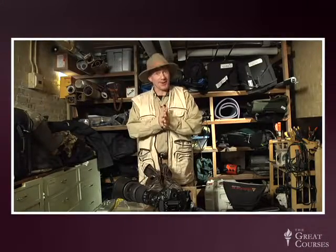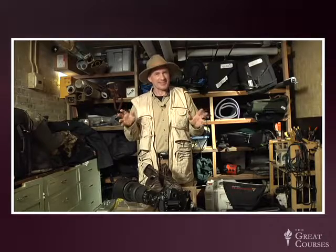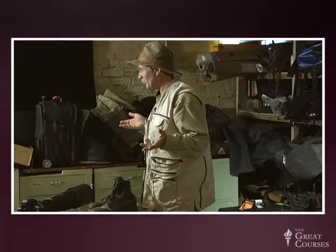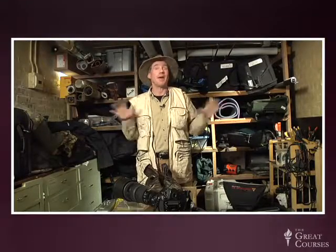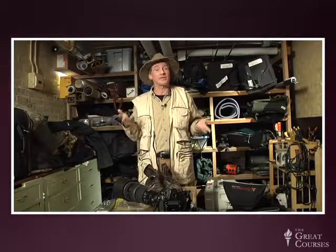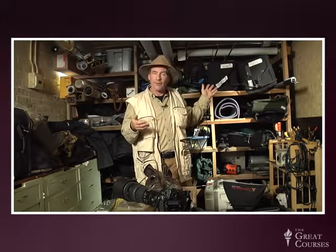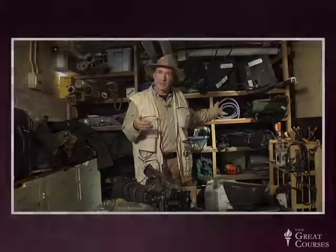Welcome back. In this lecture we're going to talk about photography equipment. Maybe you're wondering what equipment a professional photographer's got to have. Well, you may be surprised. Welcome to my underground lair — it's not really a lair, it's underground though. This is the basement of my home. I call this the gear room and it is packed jam solid full of the stuff that I take with me on assignment for National Geographic.